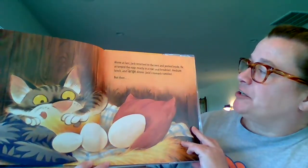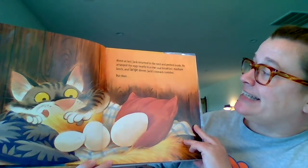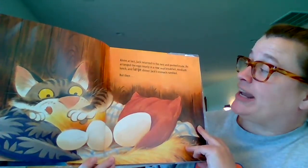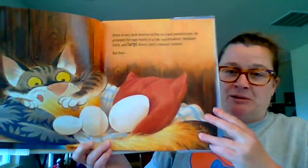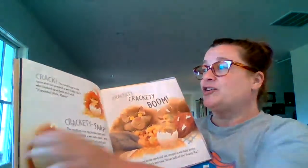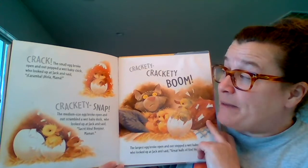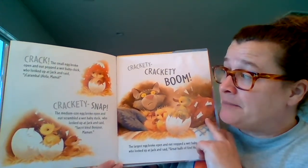Alone at last, Jack returned to the nest and peeked inside. He arranged the eggs neatly in a row — small breakfast, medium lunch, and large dinner. Jack's stomach rumbled. But then... Crack! The small egg broke and out popped a wet baby chick, who looked up at Jack and said, "Hola, Mama!"